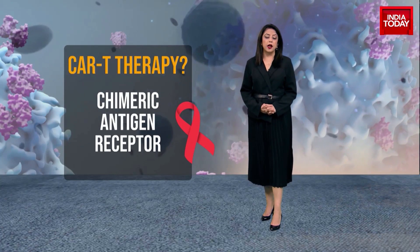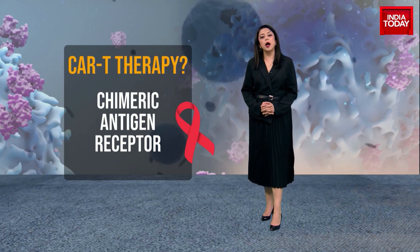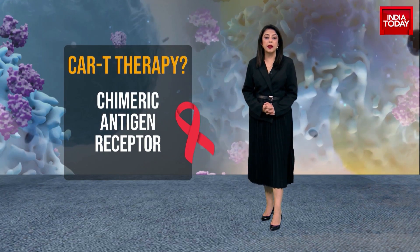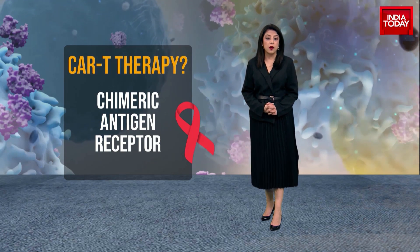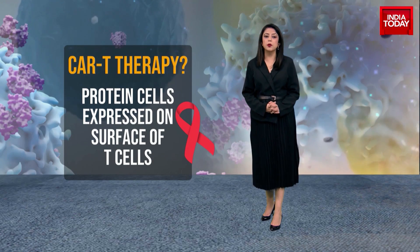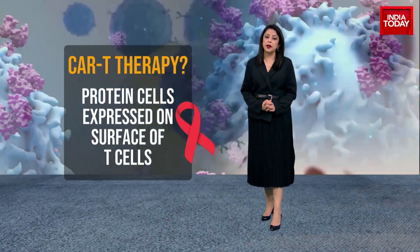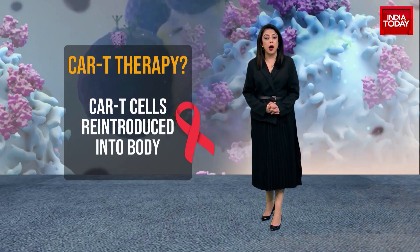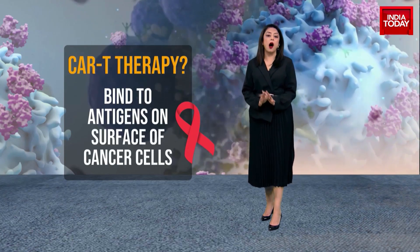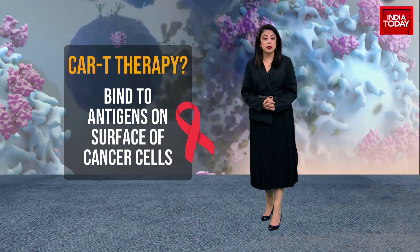T cells are extracted from a patient's body and modified in a lab to express a specific protein known as chimeric antigen receptor, or CAR, on their surface. These CAR proteins are reintroduced into the body, where they bind to specific proteins or antigens on the surface of the cancer cells. CAR proteins are synthetic molecules which experts say don't exist naturally.